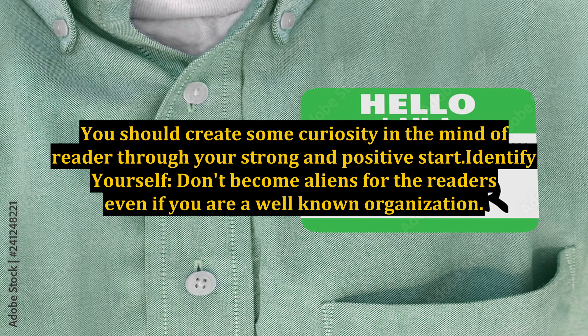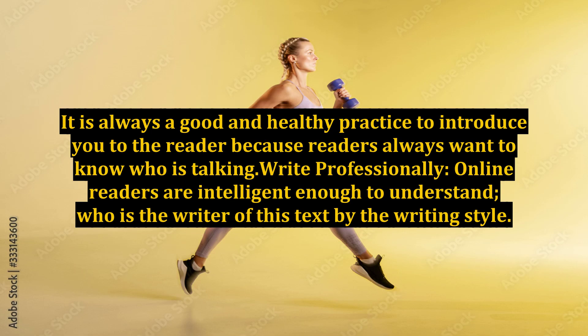Identify yourself. Don't become aliens for the readers, even if you are a well-known organization. It is always a good and healthy practice to introduce yourself to the reader, because readers always want to know who is talking.